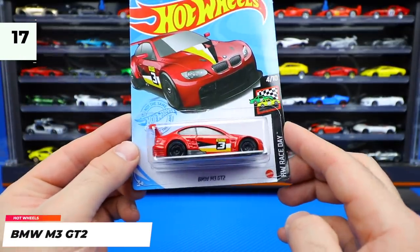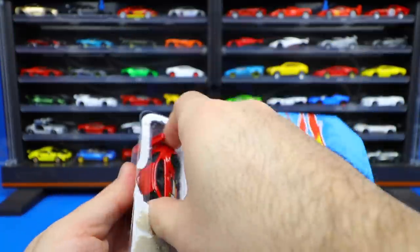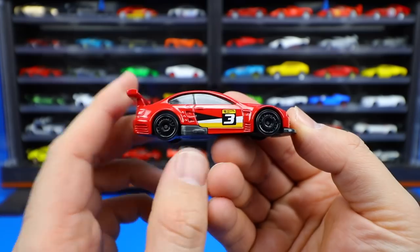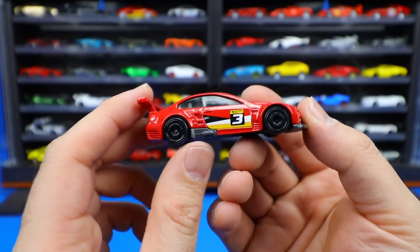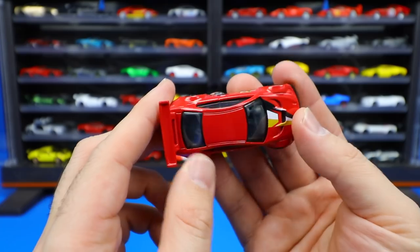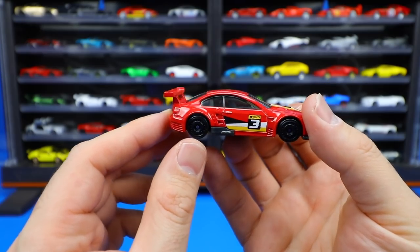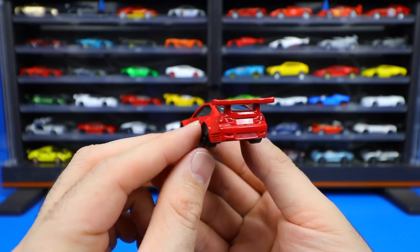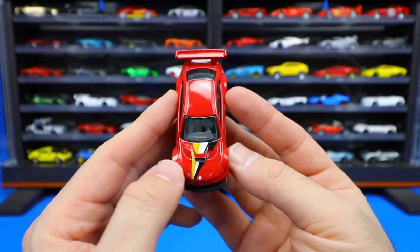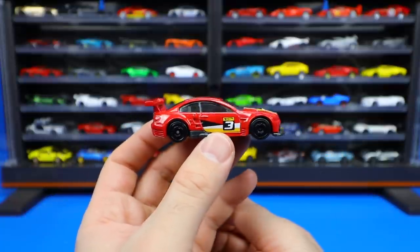BMW M3 GT2 — we've got this one in red from the Hot Wheels Race Day series. A very cool looking car. These wheels kind of suit it, kind of don't, but since they're blacked out it doesn't look too bad. We've got a big rear spoiler — it's almost wider than the car itself. Not much stamping on the rear or front end, but the work went into the striping on the side, which looks really really nice on this BMW.